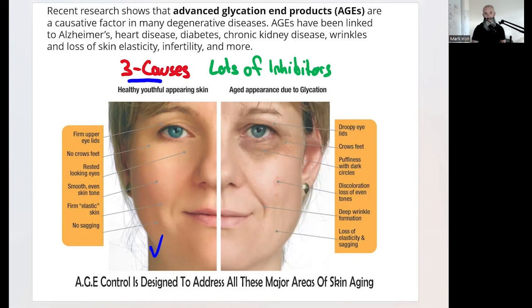When a scientist says something is causative, that is a big deal. AGEs and ALEs cause many degenerative diseases.